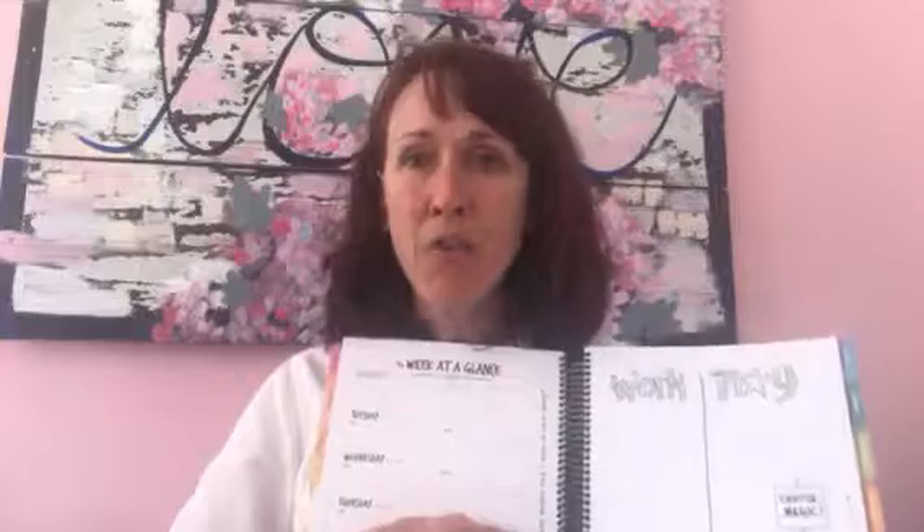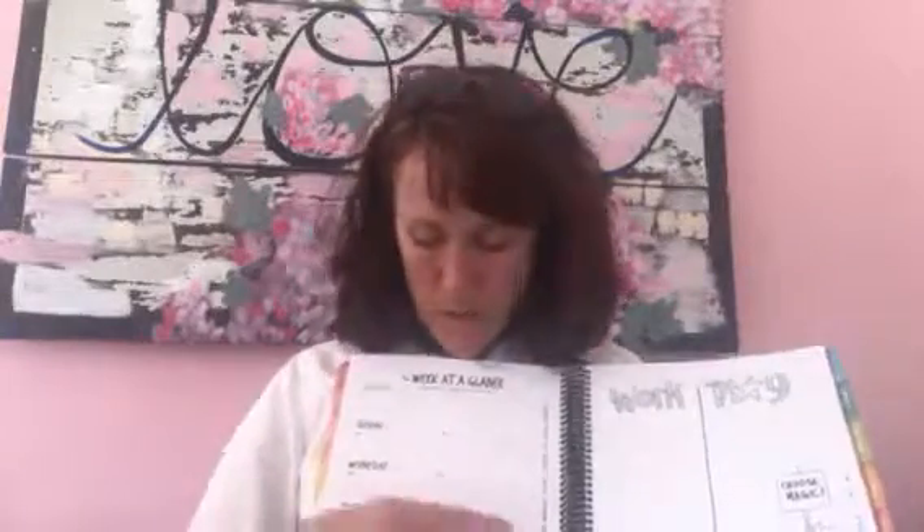For me, Tuesday, Wednesday, and Thursday is coaching time, so I only put coaching appointments into those times. It's also really important that I do a morning magic routine, so every morning on my schedule is a block of time for morning magic. Exercise is outlined in the afternoon for me.